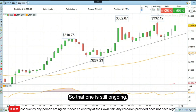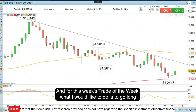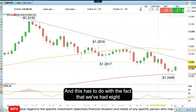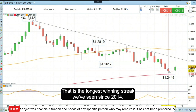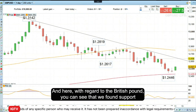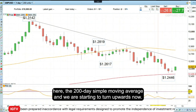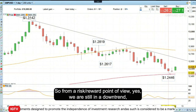That one is still ongoing. This week's trade of the week is to go long the British pound against the US dollar. This has to do with the fact that we've had eight consecutive weeks of US dollar strengthening — that is the longest winning streak we've seen since 2014. With regards to the British pound, you can see that we found support just above the red line here, the 200-day simple moving average, and we are starting to turn upwards now.